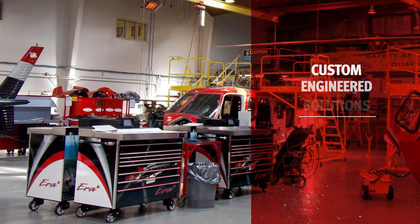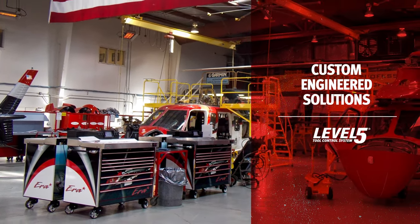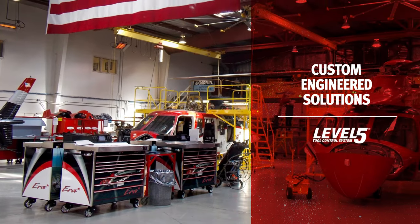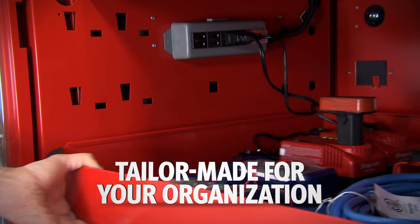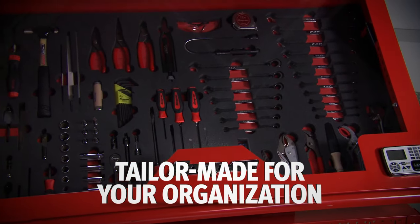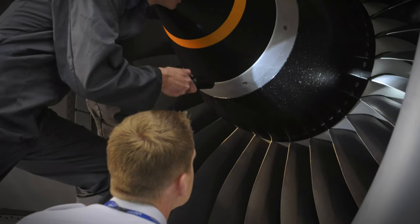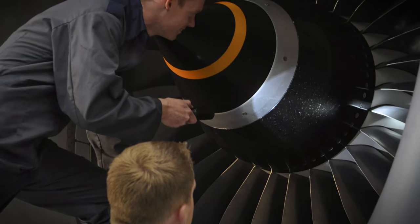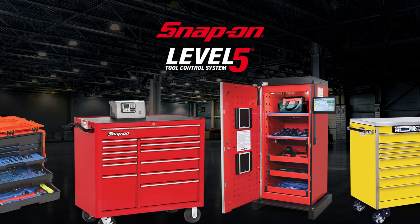Workflows in every facility are different, so why invest in a one-size-fits-all solution that probably won't work for your organization? Snap-On provides industry-leading custom tool and asset control solutions tailor-made for your organization. Snap-On solutioneers understand the nuances of industrial work, industries, and applications, and they have a wide range of options to help build the right solution for you.